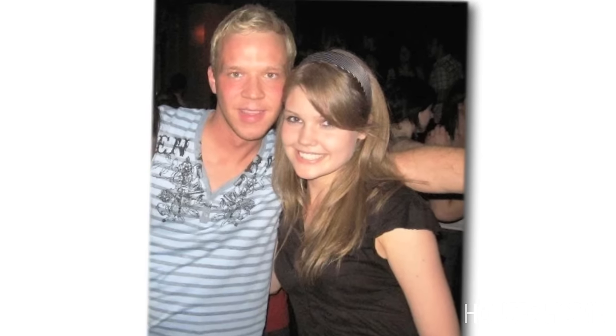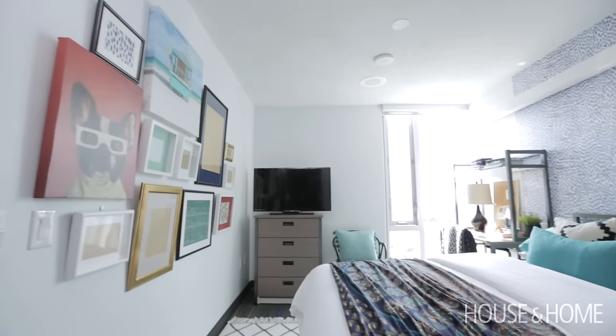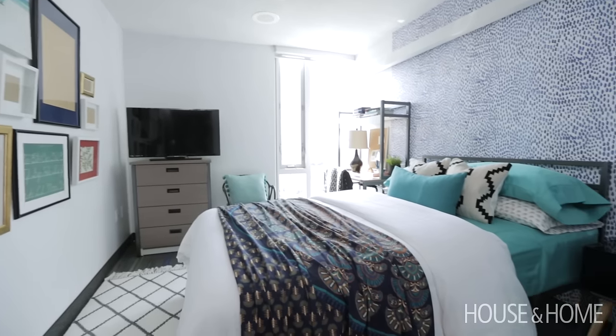This was a really fun project for Jen and I because we went to design school together. We never lived in residence, but I have a feeling if we did we'd have some pretty tricked out dorm rooms.